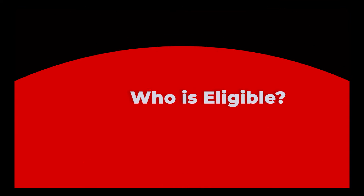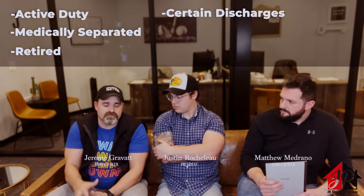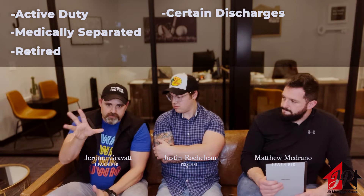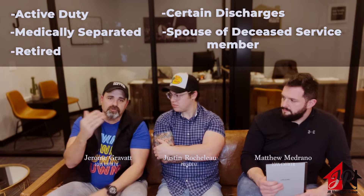One big misconception is that borrowers think they're only eligible for a VA loan if they're a retired veteran. Individuals can use VA loan benefits if they're active duty, medically separated, retired, or under certain characteristics of discharge — we talked about that in our first video. Unfortunately, if a service member passes away, their spouse has survivor benefits including the ability to use a VA loan, though that does go away if they remarry. There are some details associated with that, so reach out to your local VA representative or VA hospital for guidance.